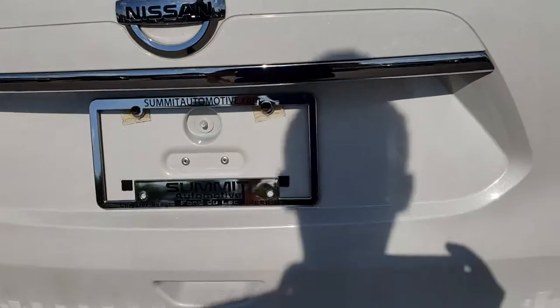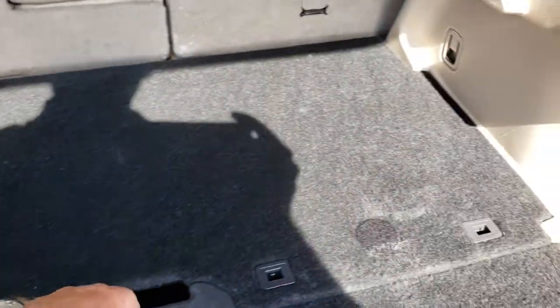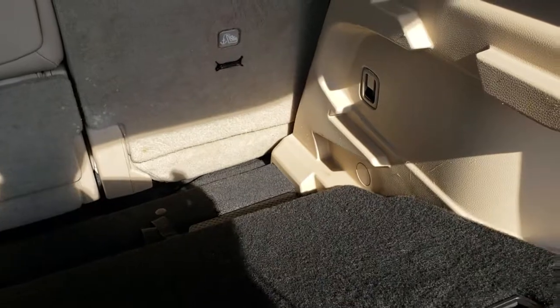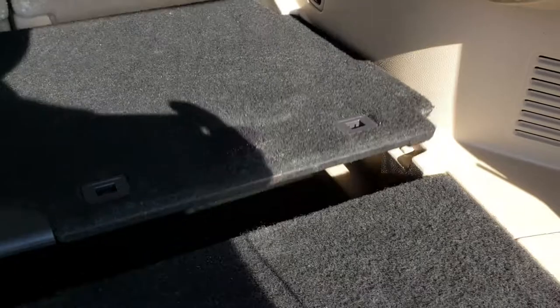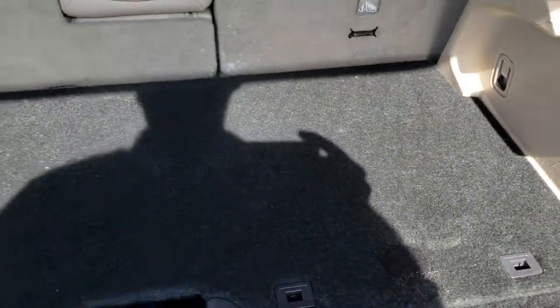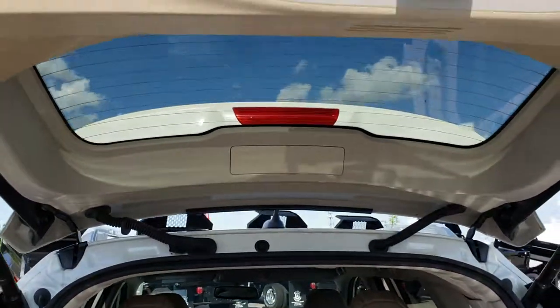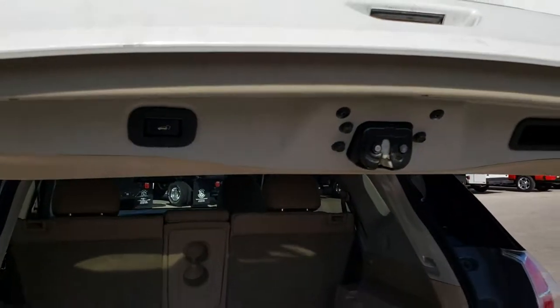It does have the power liftgate with the SL package. The back storage area is very clean — it's got these really interesting storage dividers. You can put these down or you can raise them up. You just lift them up like that and then you have a storage tray up high, or just put them down like so. Pretty easy once you get used to them. To bring the liftgate down, you just push that button and she'll come on down.